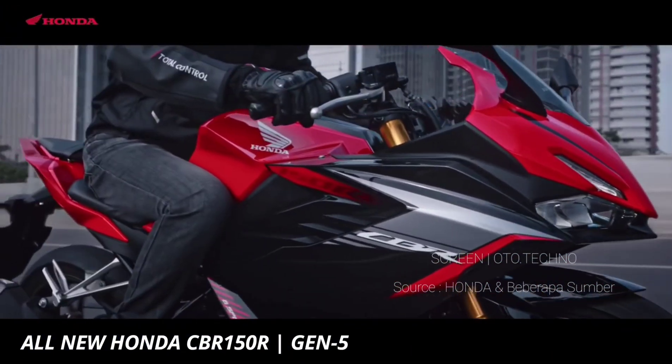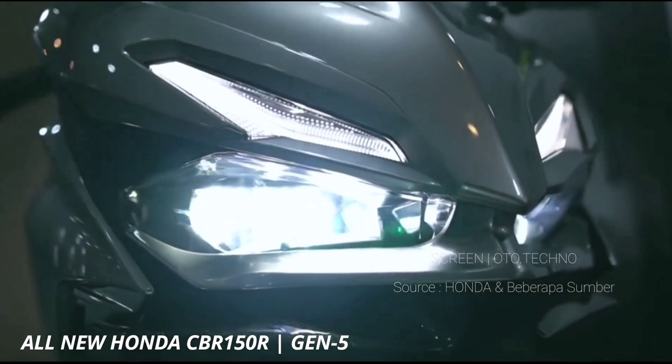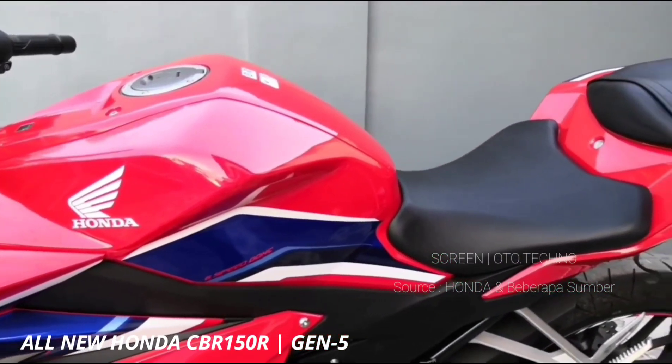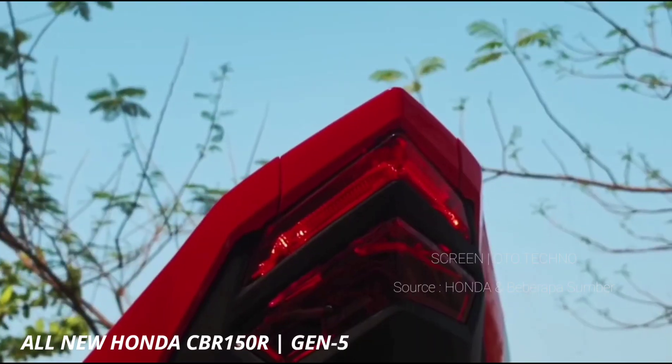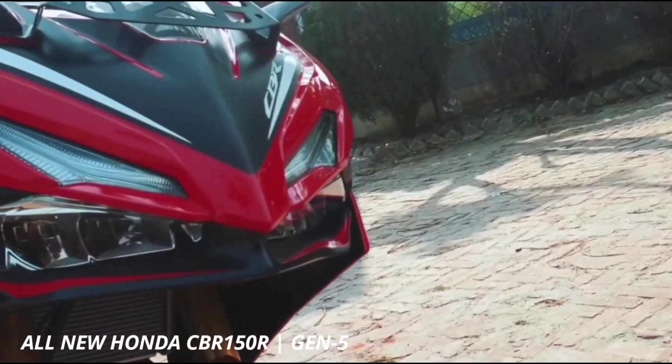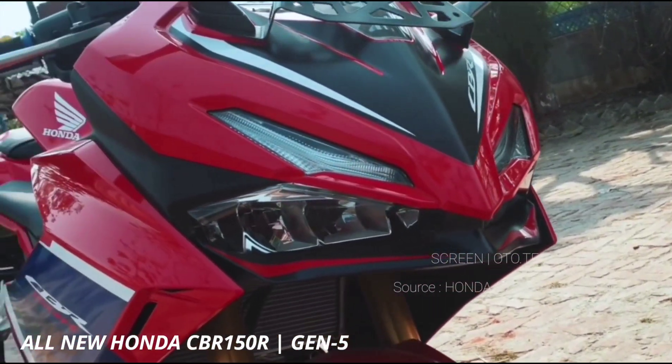Kesemua model memakai lampu berbasis dioda untuk sektor pencahayaan, baik lampu utama maupun lampu belok dan belakang. Tampilan digital speedometer pun canggih, dengan aneka warna serta memiliki informasi lengkap.